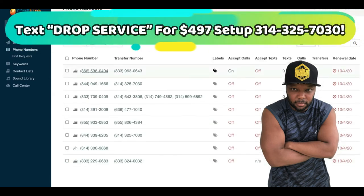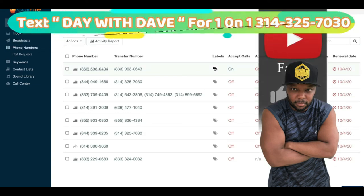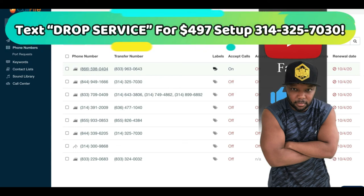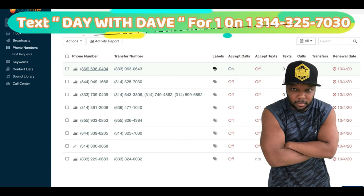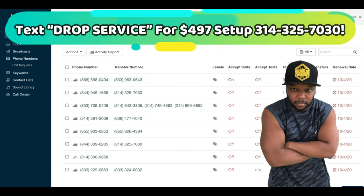If you're new to this channel, new to drop servicing, or just new to awesomeness — my name is David Robertson and you are awesome for watching this all the way to the end. Put a hashtag 'I watched it' in the comments, subscribe, and get your one-on-one coaching session. The link will be in the description and the first pinned comment, and I'd love to help you build your drop servicing business.